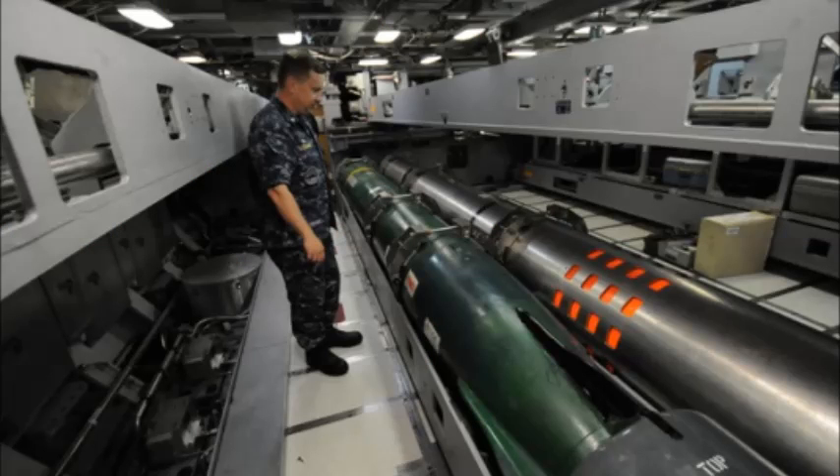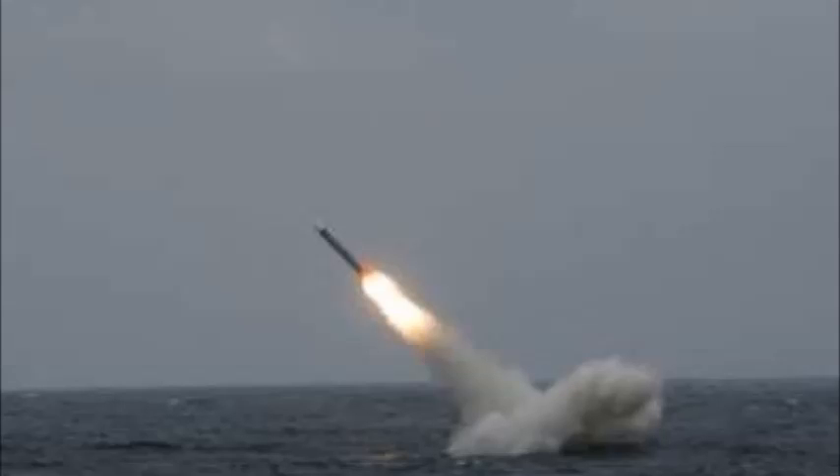The Virginia-class submarines are fitted with 12 vertical launch system (VLS) tubes. These are used to launch Tomahawk land-attack cruise missiles with a range of 1,700 km.